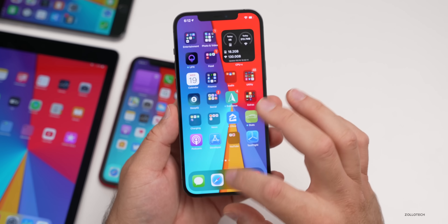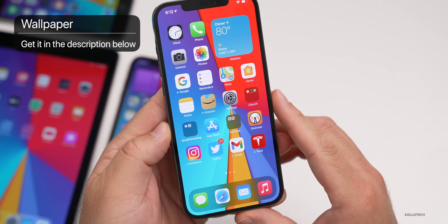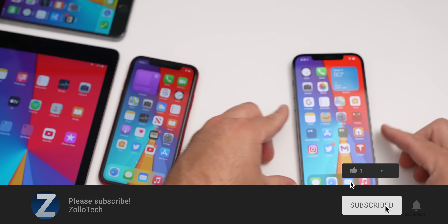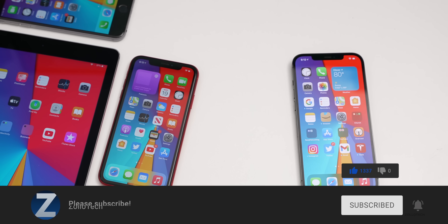If you've found anything else, let me know in the comments below. If you'd like to get your hands on this wallpaper, I'll link it in the description. If you haven't subscribed already, please subscribe, and if you enjoyed the video, please give it a like. As always, thanks for watching — this is Aaron, I'll see you next time.